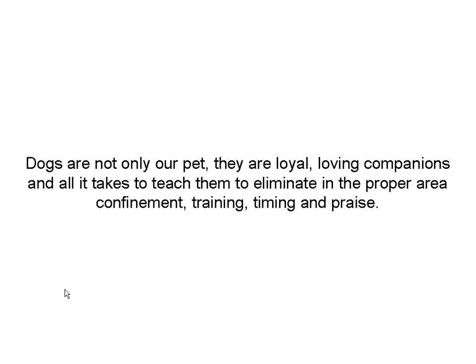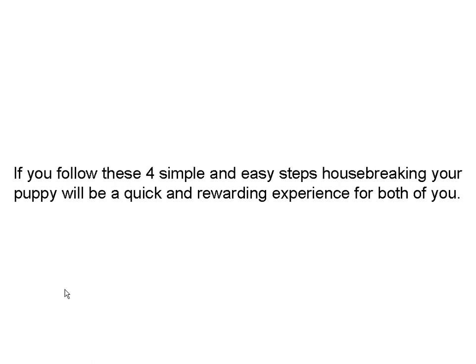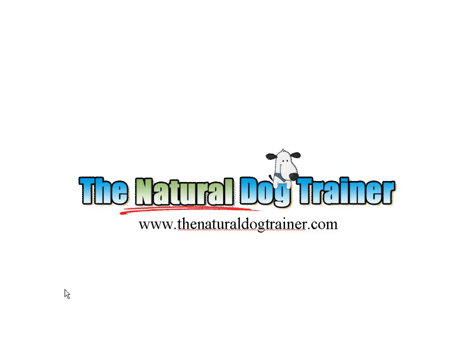Dogs are loyal, they're loving — all it takes is time to teach them the proper way to go to the bathroom and following a set of simple steps. If you follow the steps, you won't have a problem. I've never had a problem. This is Tom from naturaldogtrainer.com. Feel free to stop by for more videos and articles on crate training or anything you can think of for a dog. Have a great day.